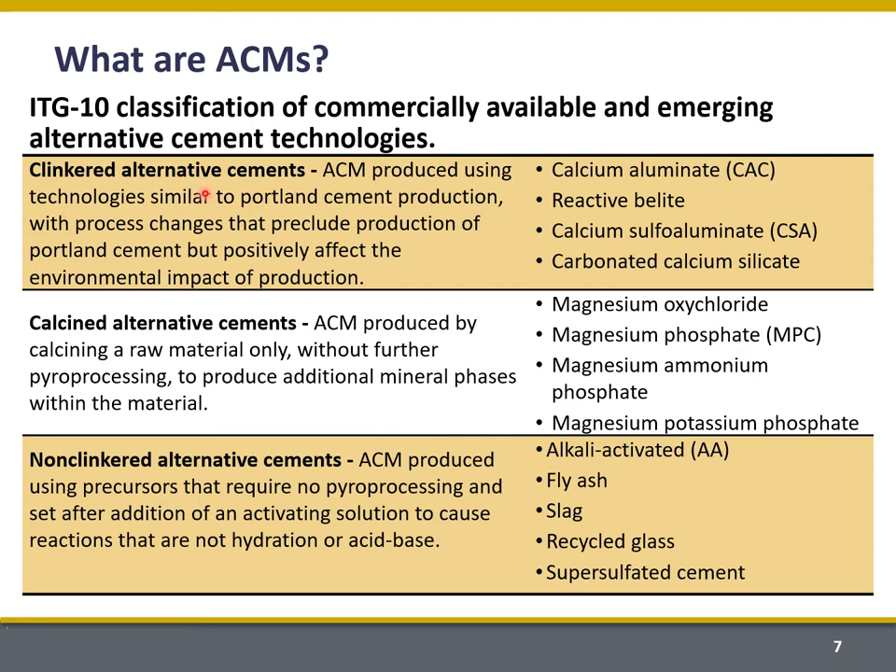Some ACMs are produced through clinkering operations quite similar to Portland cement but typically at lower temperatures — these include calcium aluminate and calcium sulfo aluminate cements. Other ACMs are produced through calcining, typically at a much lower temperature than required for clinkering; magnesium phosphate cement is an example. Others are not clinkered at all — they're produced by mixing materials together and creating a direct chemical reaction, including alkali-activated aluminosilicates. Some precursor materials such as calcined clays may be subject to calcination, but other materials like fly ash or slag that can be activated are not calcined at all.